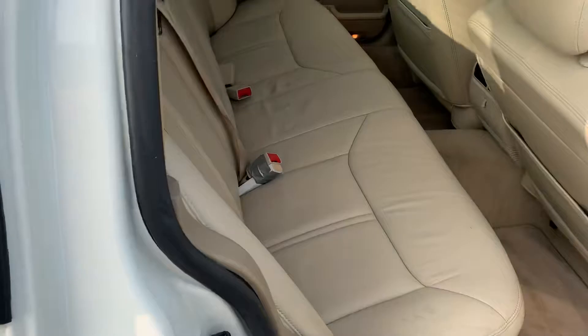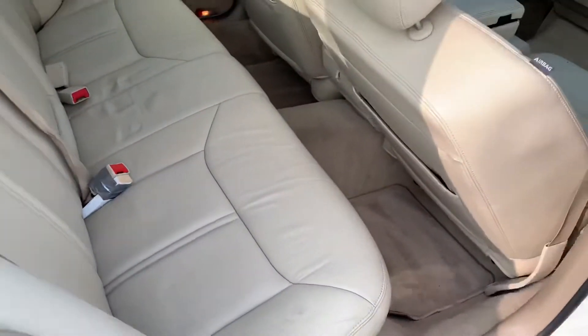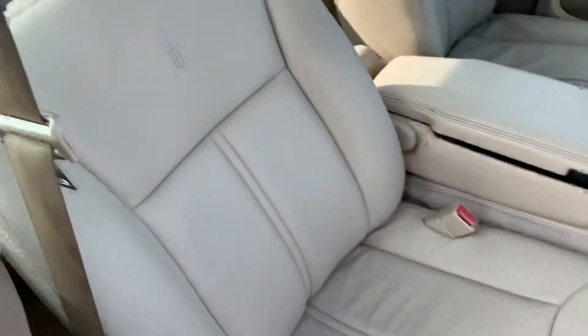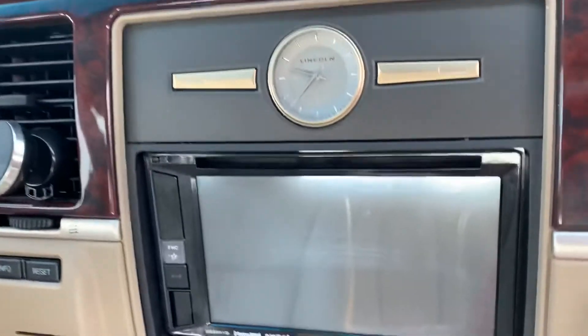Interior-wise, clean leather. Carpeting looks good as well. I do have heated mirrors. There is a backup camera on this vehicle. Your seats are in pretty good shape. Just got your entertainment center here.